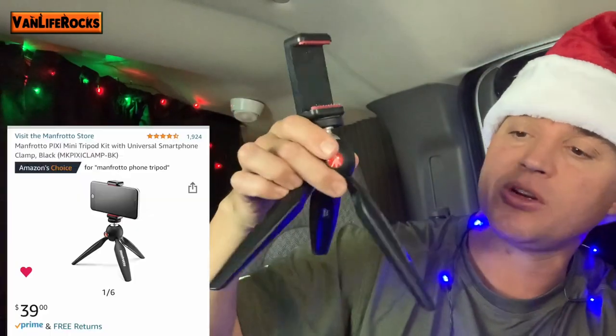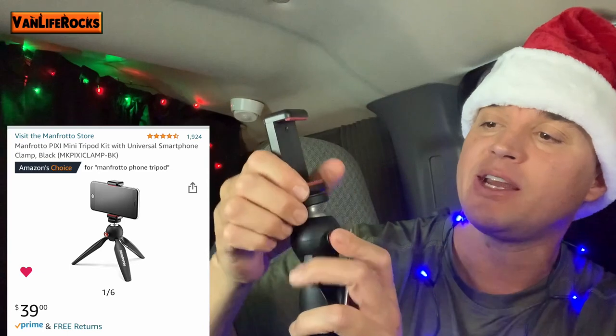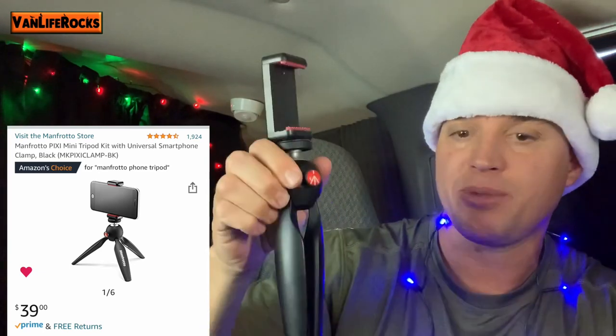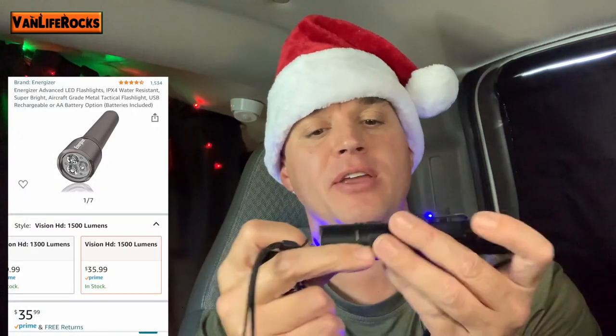These Manfrotto tripods are cell phone holders — adjustable tripods so when they're traveling they can take nice selfies or pictures. We also have these tactical flashlights, which are high-powered. If they're hiking, in their car, RV, or camping, these super high-powered flashlights are very nice and convenient to have.